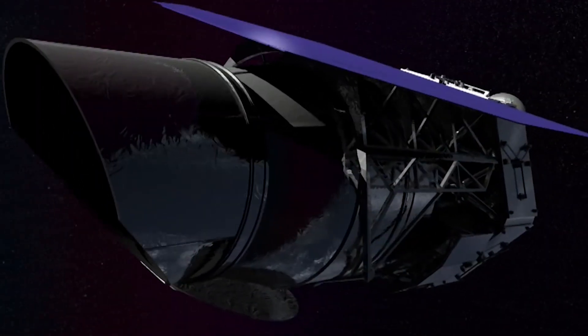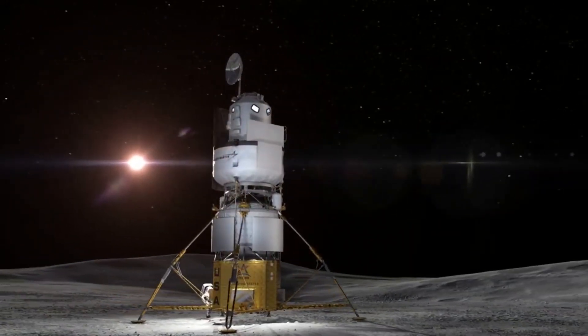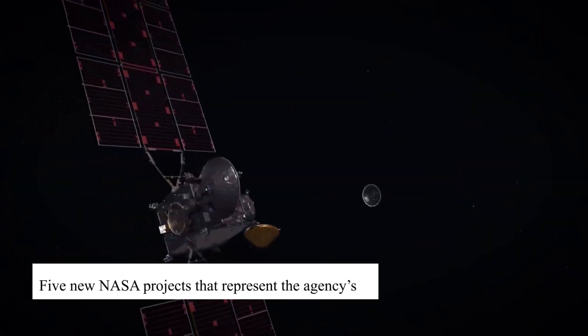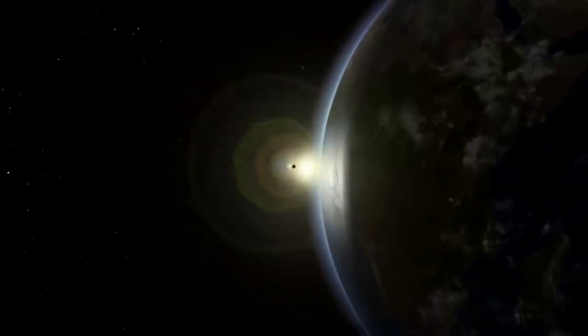NASA has always been at the forefront of space exploration, and the Agency continues to push the boundaries of what we know about our solar system and beyond. Here are five new NASA projects that represent the Agency's ongoing efforts to explore the Universe and search for answers to some of the biggest questions in science.